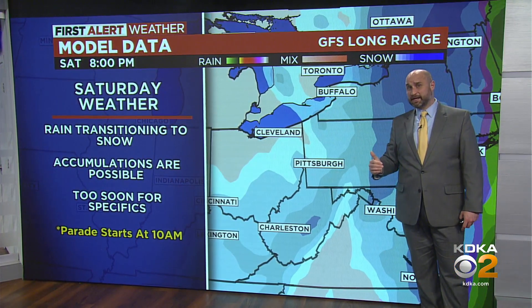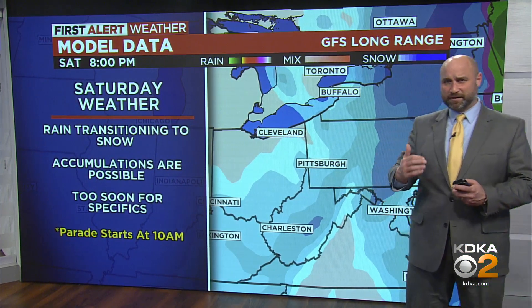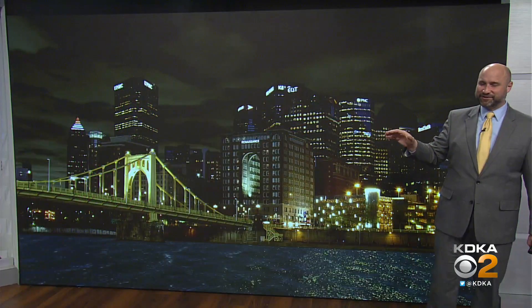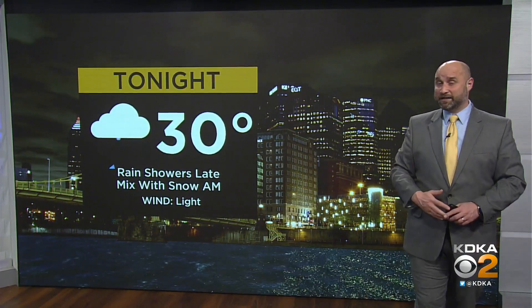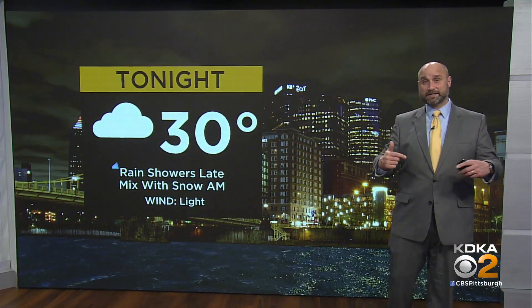So Saturday could be an interesting day. There are still several things up in the air that we have yet to determine, as we're still watching the trends with this one. We could be looking at some accumulations, but it's not looking like anything like 1993 — I'll just tell you that right now. Certainly something you'll want to be aware of, especially if your plans for this weekend bring you to town.